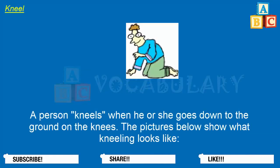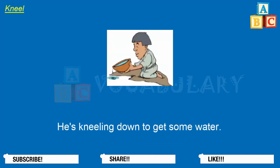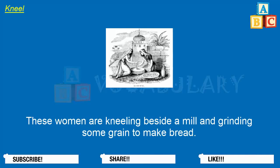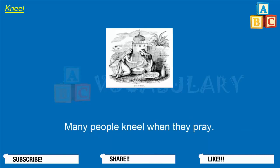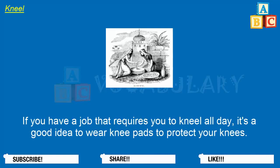A person kneels when he or she goes down to the ground on the knees. This man is kneeling. He's kneeling down to get some water. These women are kneeling beside a mill and grinding some grain to make bread. Many people kneel when they pray. Sometimes people kneel before a king or a queen. If you have a job that requires you to kneel all day, it's a good idea to wear knee pads to protect your knees.